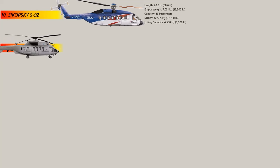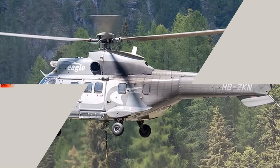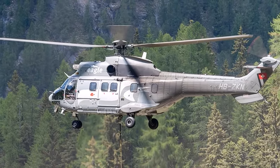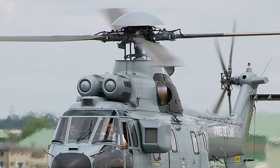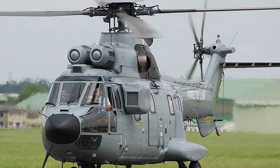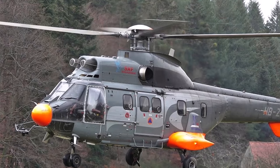Number 9: The Super Puma. The Super Puma is a medium-sized helicopter that was developed by the European aerospace company Eurocopter, which is the helicopter manufacturing division of Airbus. The helicopter can lift up to 4,800 kg externally. It is widely used in both military and civilian roles, including search and rescue, offshore oil and gas operations, and law enforcement. With a maximum seating capacity of up to 20 passengers, the Super Puma can transport people and equipment over long distances with ease.